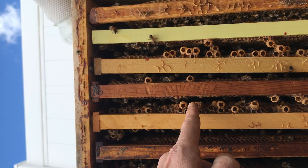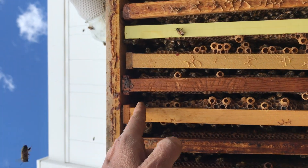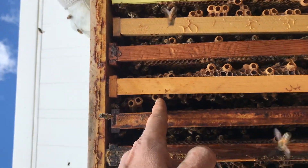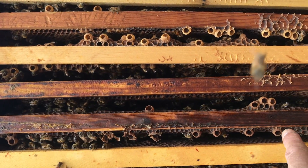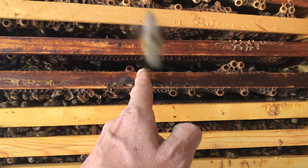35, 36, 37, 38, 39, 40, 41, 42, 43, 44, 45, 46, 47, 48, 49, 50, 51, 52, 53, 54, 55.